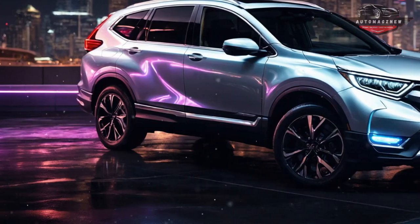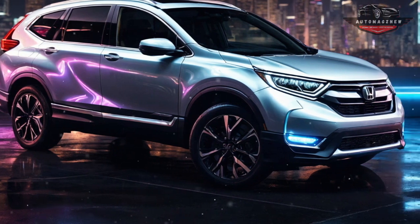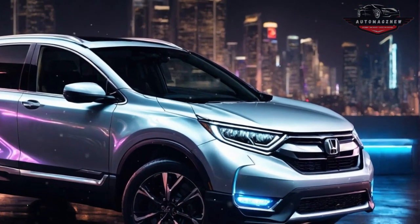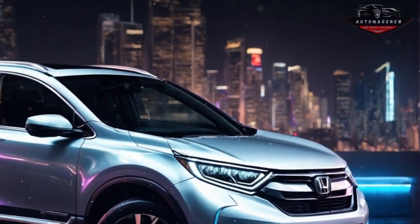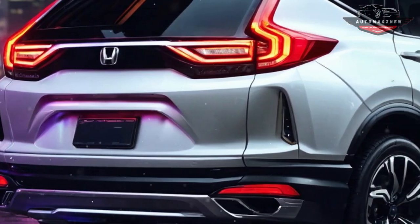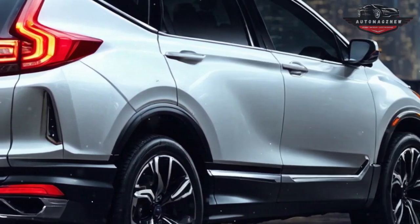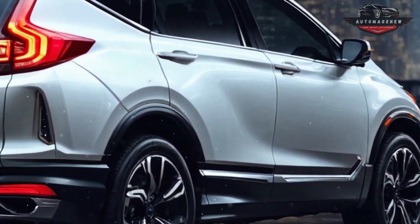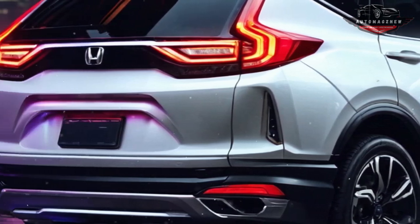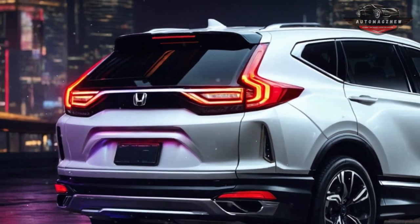Honda's hydrogen fuel cell powertrain has a lone motor that produces 174 horsepower and drives the front wheels. The car is fitted with two hydrogen tanks positioned under and behind the rear seats. Additionally, the fuel cell system and drive unit will be housed under the hood. If the tank runs empty before reaching a hydrogen filling station, there's a 17.7 kWh battery pack available for additional driving range. Honda states that this method has greatly increased durability, faster cold weather starting, and decreased production costs compared to the prior setup.